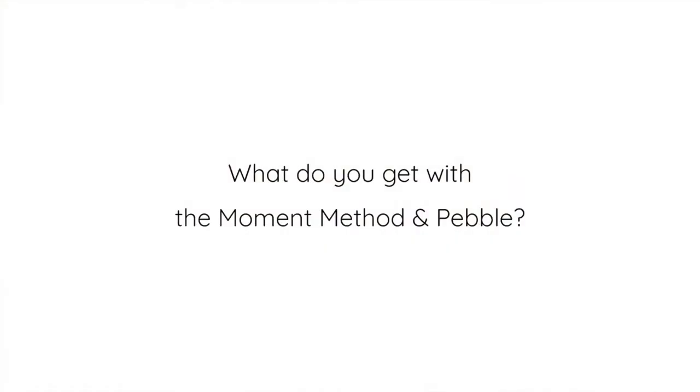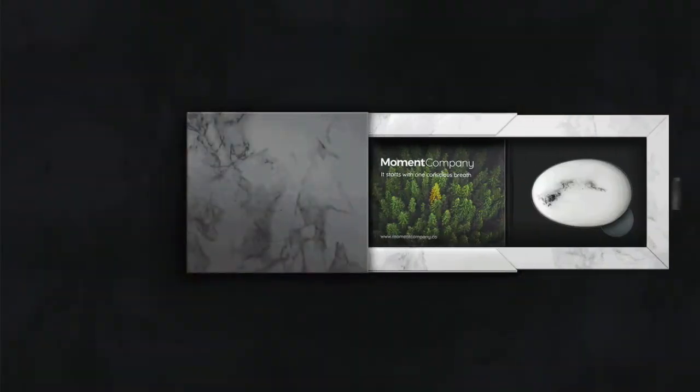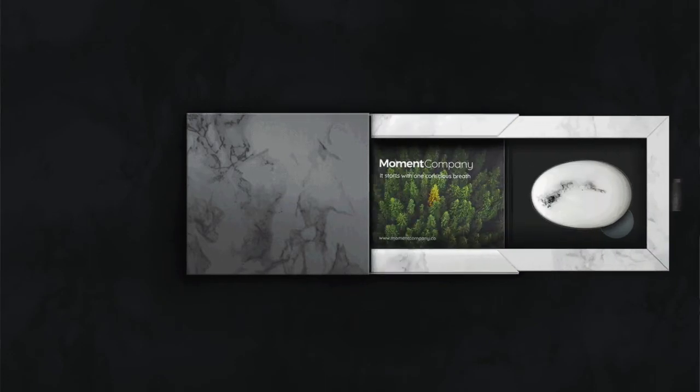So what's in it — what do you actually get when you buy the method? Inside your Moment Pebble box, you get the Moment Book. This is about getting started with initial concepts, like beginning to really identify your inner stress signals and mapping your inner world.